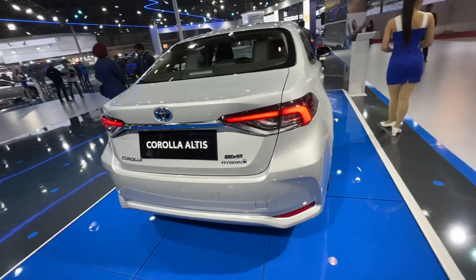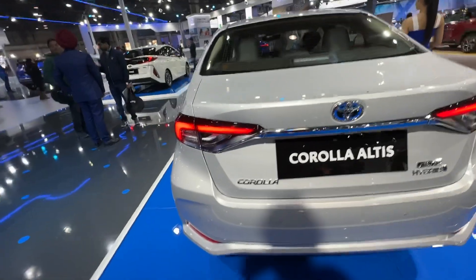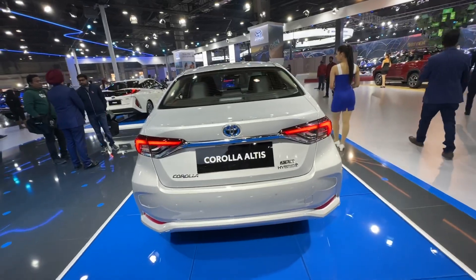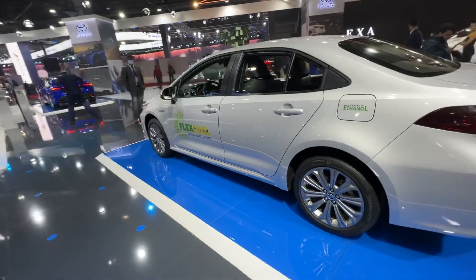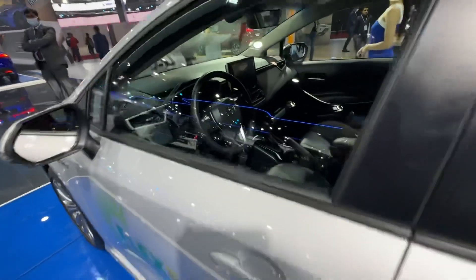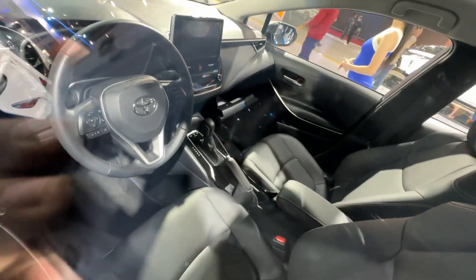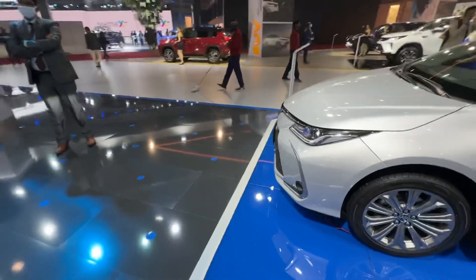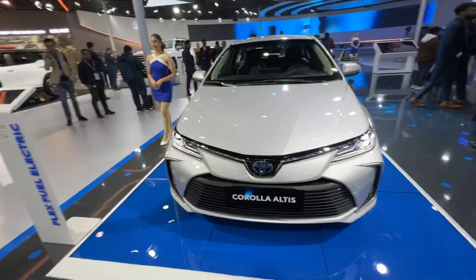Obviously the infrastructure for ethanol fuel is not yet there, but it's a nice strong hybrid with a petrol motor as well. That's how it looks from the rear — pretty nice, modern design, really keeping up with the times. That's the side profile of the car, and that's how it looks from the inside.